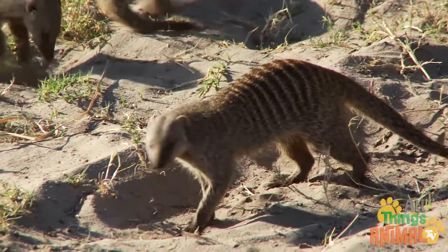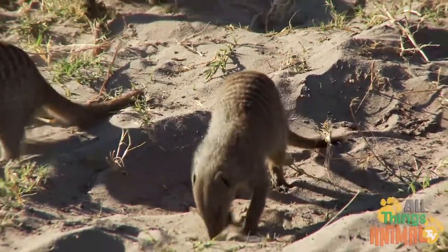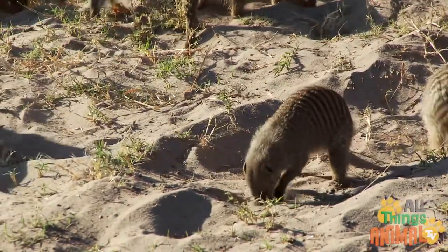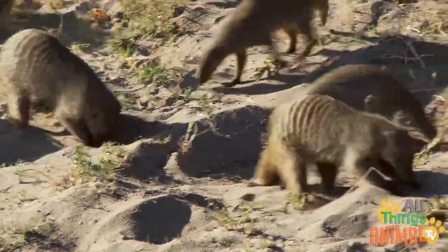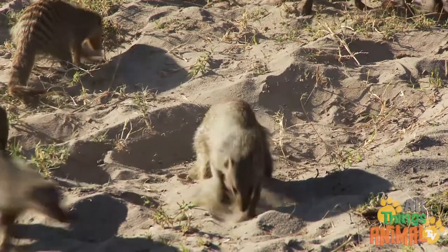Meerkats forage for a variety of food each day, scratching around in the sand. They look for insects like beetles, spiders and scorpions, or small reptiles, birds' eggs and fruit.